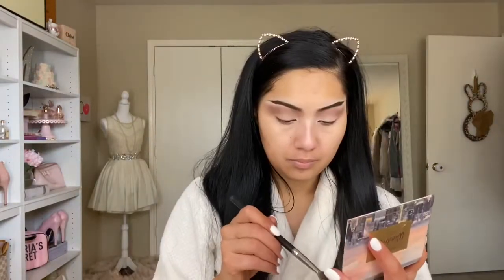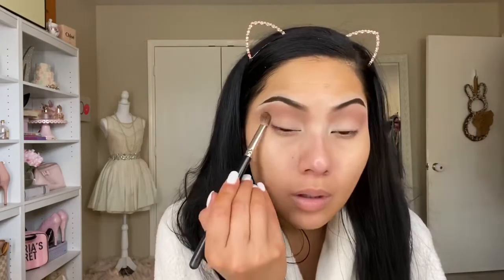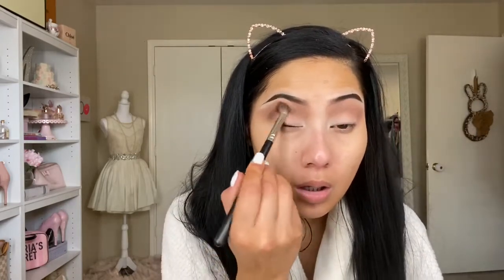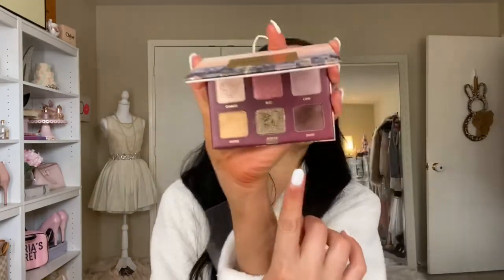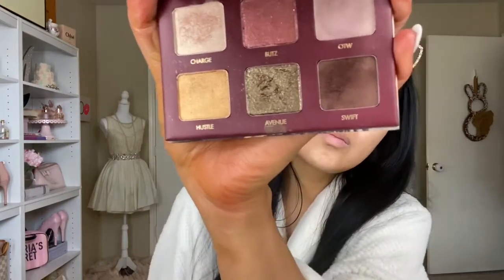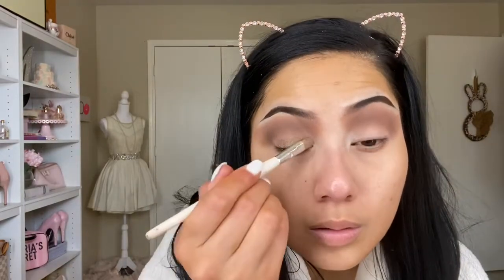Going in with this deep brown shade called Swift, I'm placing that all the way into the crease because this is a smoky eye, so it's going to be a little dramatic. Going in with this shimmery bronzy shade called Avenue, I'm putting this all over my lid — going over it a time or two to make sure it's nice, smoky, and opaque.